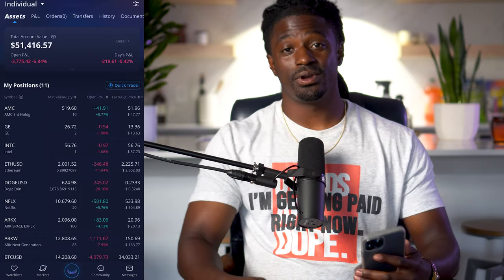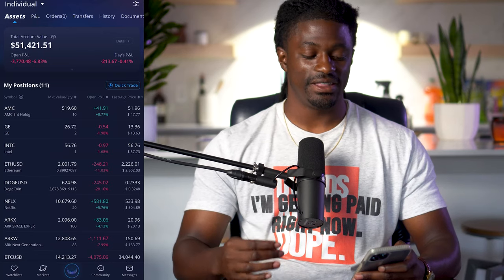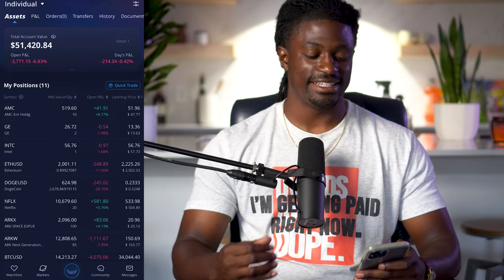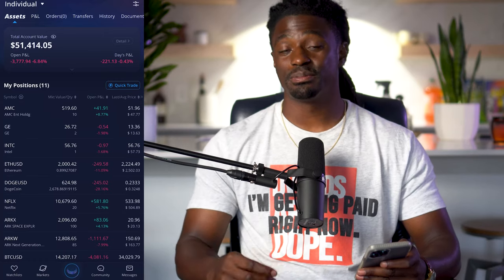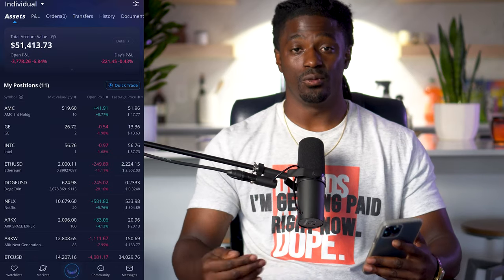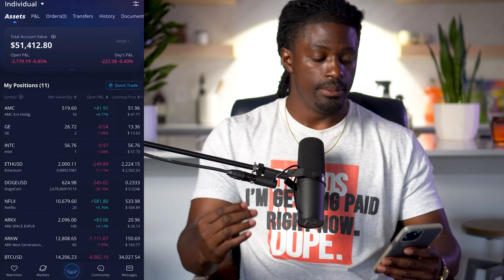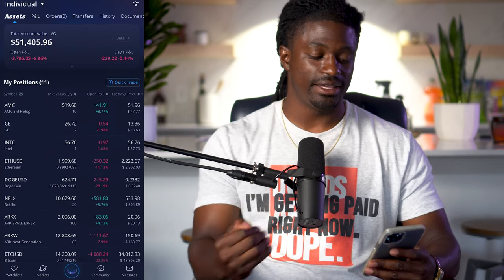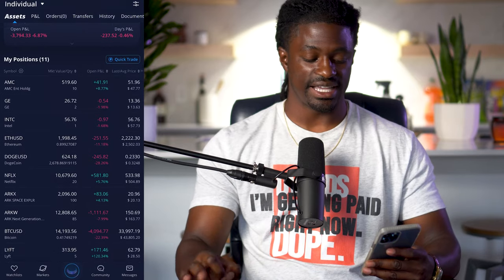Welcome back, dreamers. Here we are inside my Webull portfolio. Right now my account size is at $51,419. I do have cryptocurrency investments on here — that's one of the good things about Webull, you're able to invest into many different cryptocurrencies. Let's just run through my holdings real quick. I am down $3,000, around 6%, but that's mainly because of Bitcoin taking a dive.